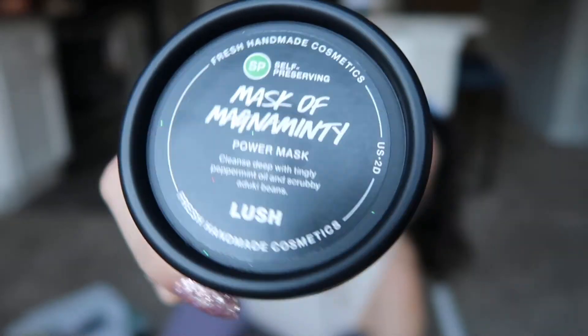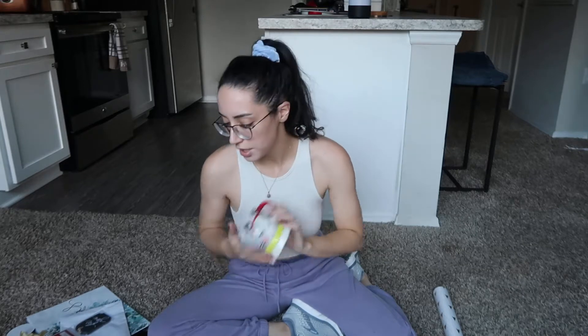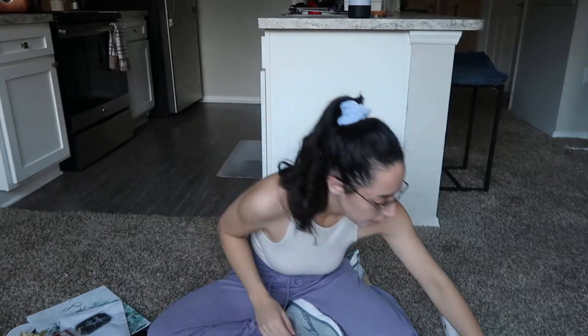It's literally child-sized. And then from Lush, I got the Mask of Magaminti. I feel like this is my favorite face mask from there, and then I got a couple different bath bombs. She got a little cat mug, which is pretty cute. I keep thinking I need to get more things, but I think I just need to stop. But yeah, let's go ahead and get to wrapping.